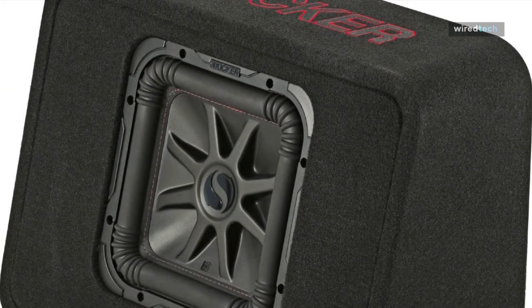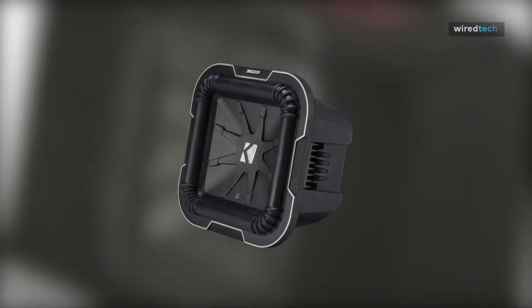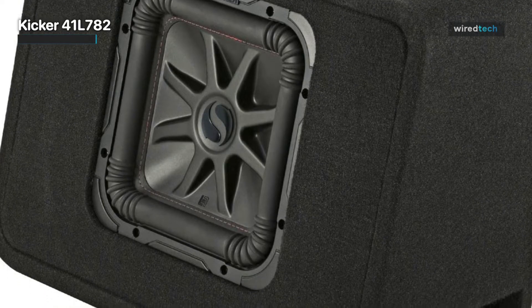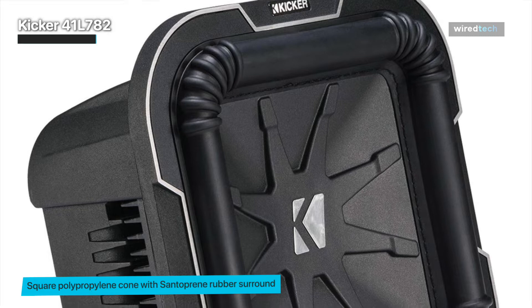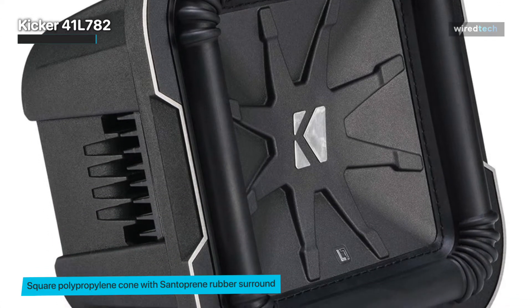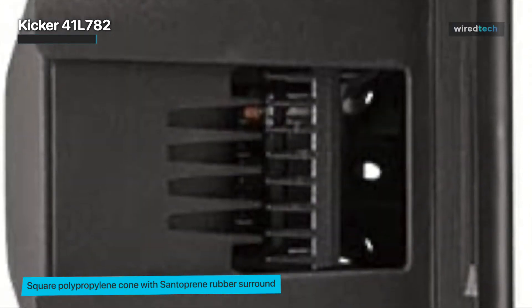The 8-inch subwoofer has some serious mettle. You cannot pass up on the Kicker 41L782 Q-Class L7 Series Subwoofer. You'll first notice that the subwoofer is not your traditional shape — it's square. A square subwoofer will help move more air, which gives you more bass response. Thanks to the dual 2-ohm voice coil design, this little guy can easily handle up to 500 watts of continuous power.